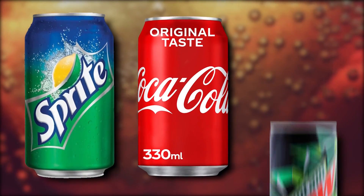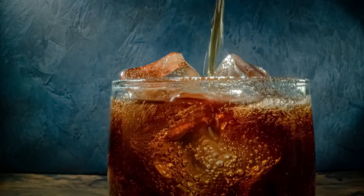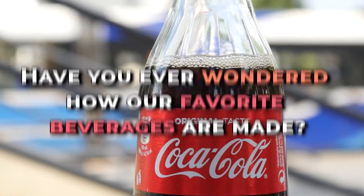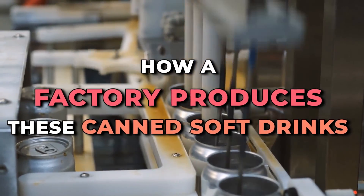Do you prefer Coke or Sprite? Or are you part of the niche Mountain Dew fan club? No matter what soft drink you like, there's no denying that these drinks have become staples with every meal. Most of us are used to cracking open a can with our cheeseburgers or pizzas. Have you ever wondered how our favorite beverages are made? In this video, we'll talk about how a factory produces these canned soft drinks.